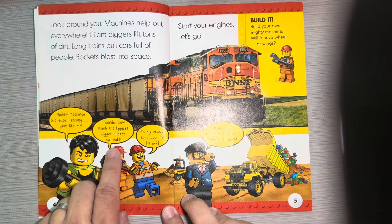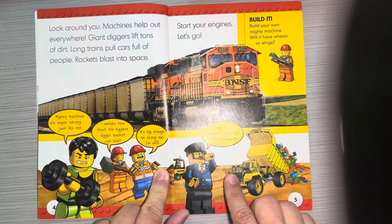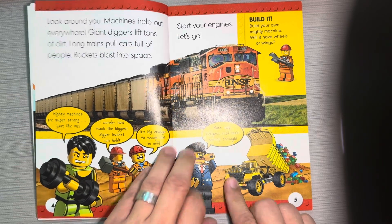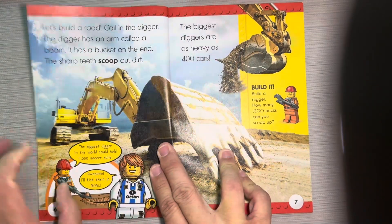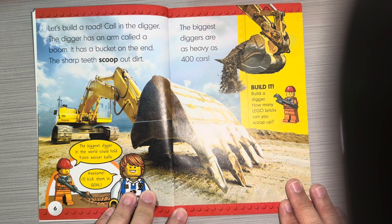I wonder how much the biggest digger bucket can hold — it's big enough to scoop me! Make way, longest road train coming through. Let's build a road. Call in the digger. The digger has an arm called a boom, and it has a bucket on the end.